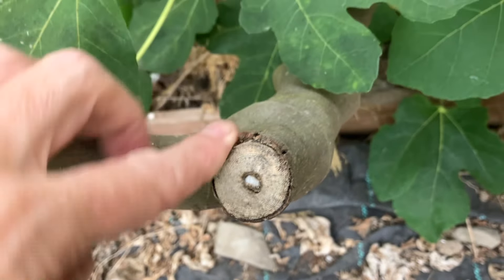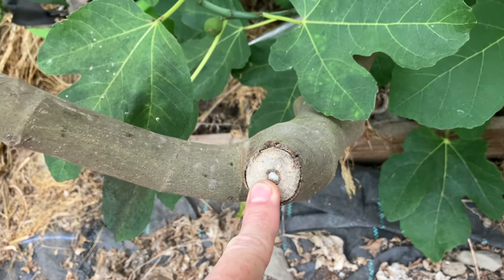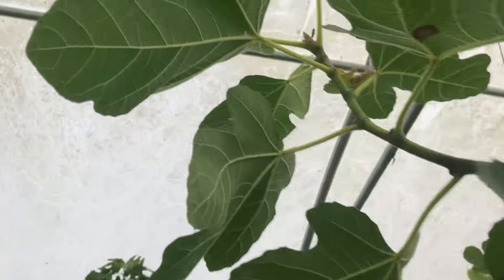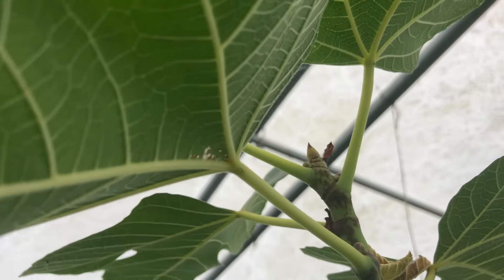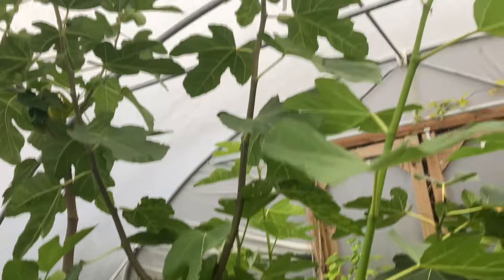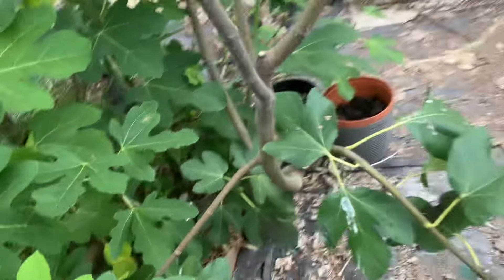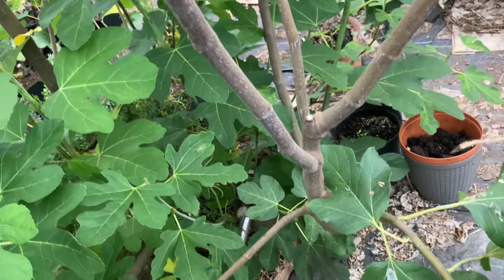I do not want — let me find an example — something like this on a tree going into the next season, because what has happened is this has to form a bud and then a shoot and then fruit; it has to form wood. Whereas an apical bud like the one I just showed you can get going from the get-go. Ideally you want it down here somewhere. So these green shoots that have come up from the base I'm going to leave them and cut out all of this old lignified wood, which is probably about two or three years old now.